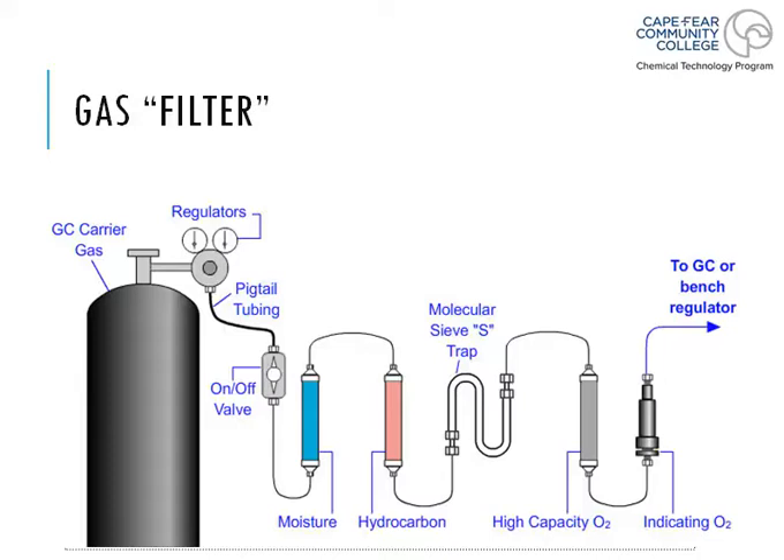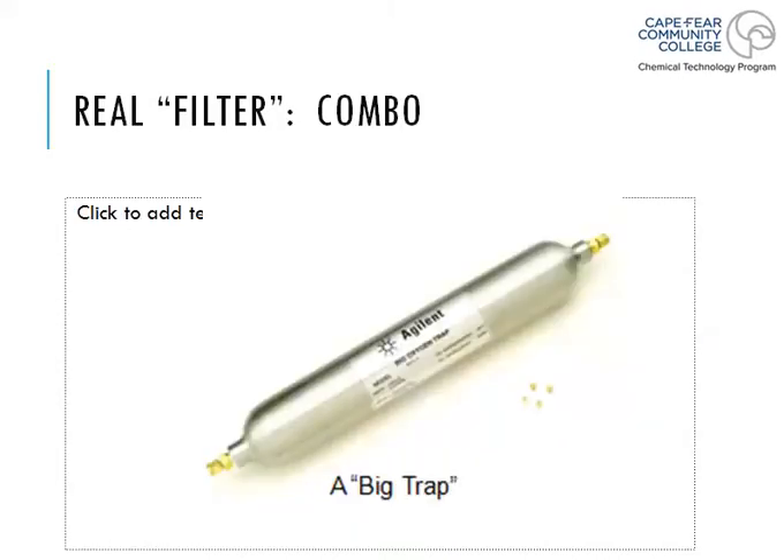The diagram is set up to make you believe these filters are all separate, but the problem is that they are not separate — all of these have now been combined. They used to be individual filters that you would have to hook up, but now they've all been combined into what we call a big trap. The big trap takes all of those individual filters and crams them down into one individual filter, which then filters your gas through.